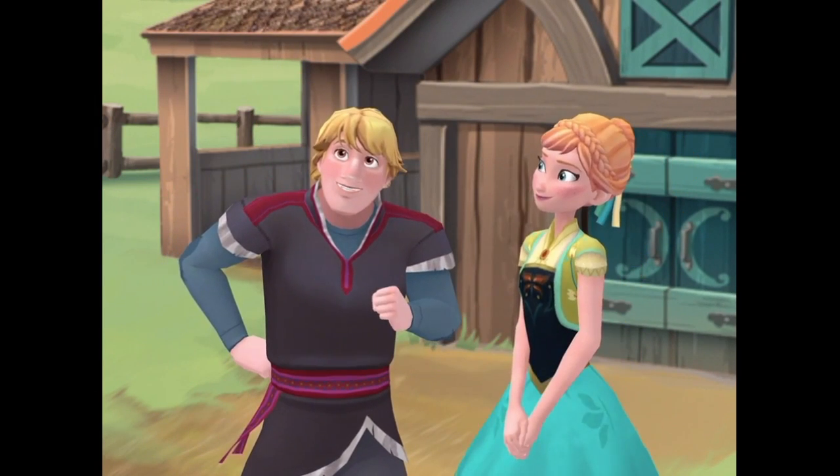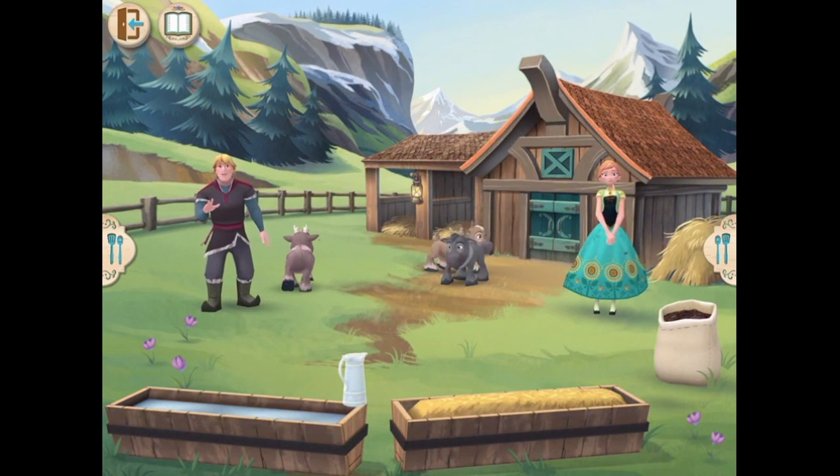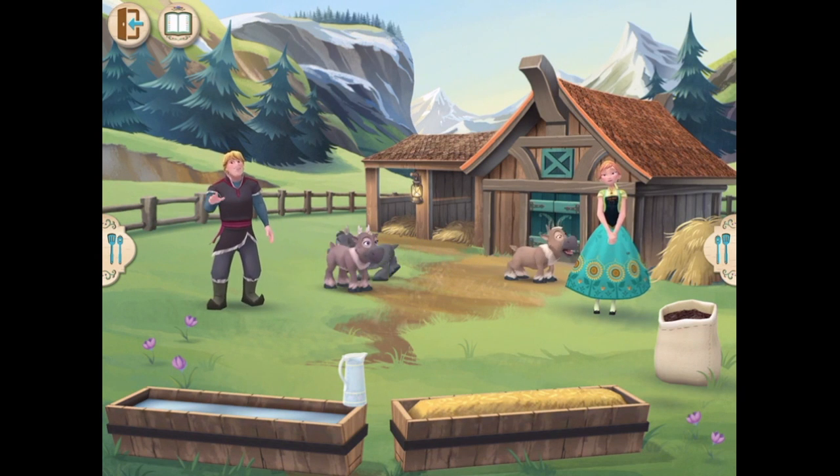Are you ready to get started? It's you! Glad you're here. Now get to work. I mean, when you're ready.